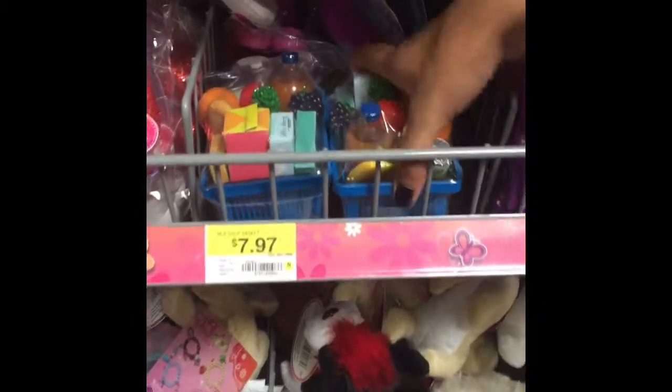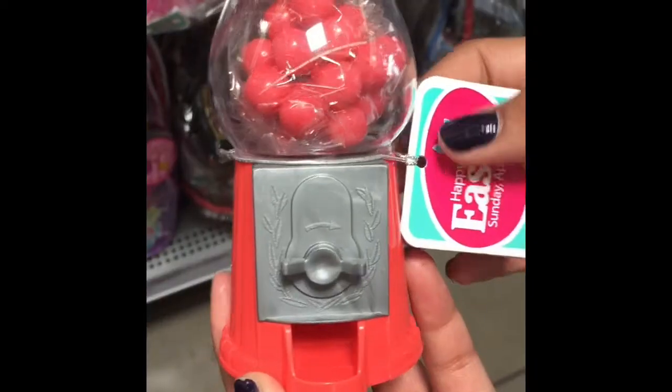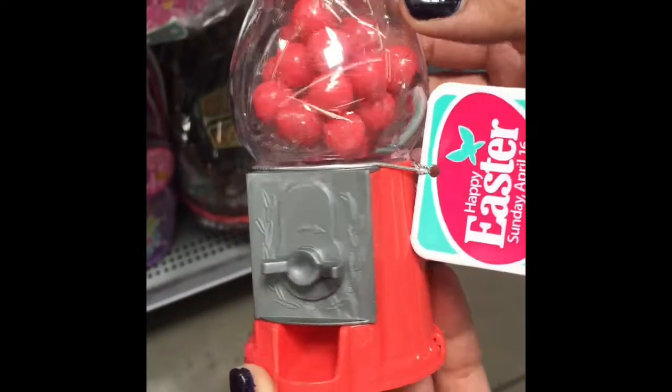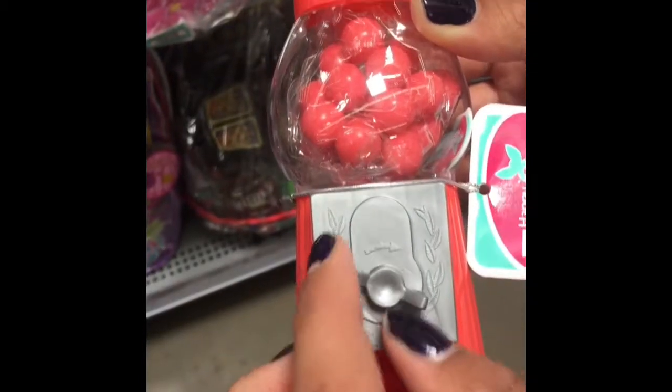And they also have these cute little Walmart baskets that you saw in the beginning of the video — it had the sunglasses in it. You'll see it in next week's video for the haul. And right as you walk into Walmart, they have an Easter section, and I found this mini gumball machine that actually works.